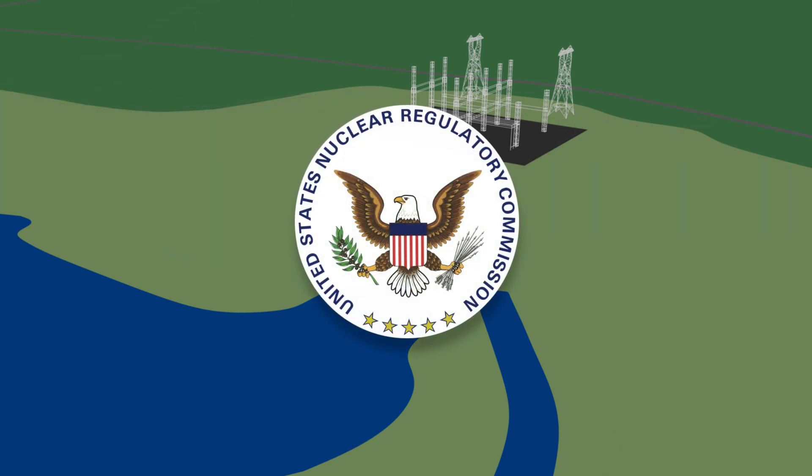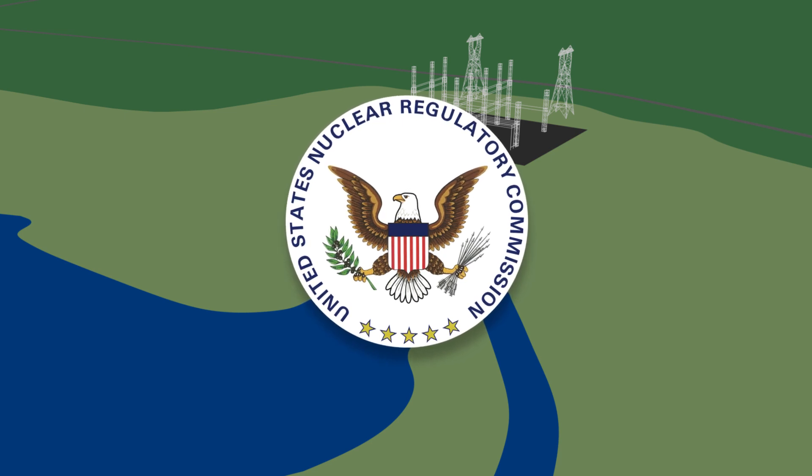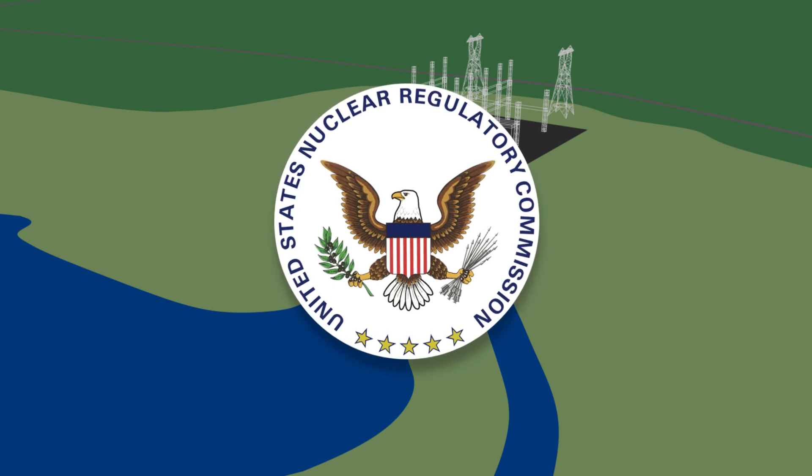The U.S. Nuclear Regulatory Commission oversees each phase of radiological decommissioning. The NRC requires decommissioning to be completed within 60 years of the plant ceasing operations.